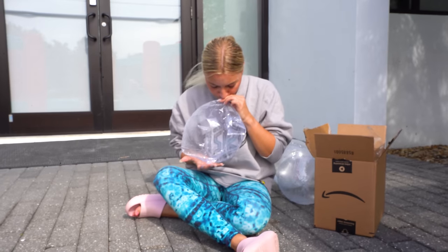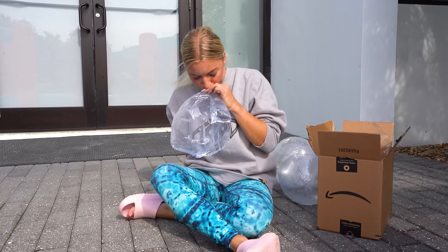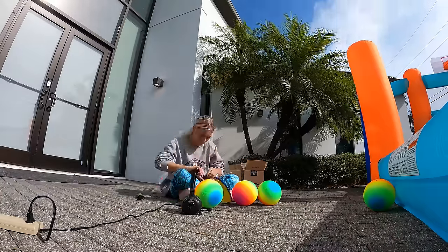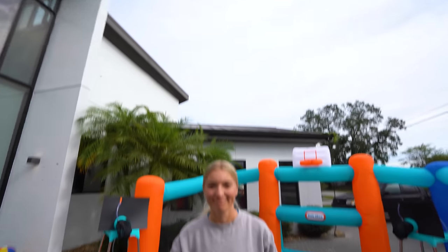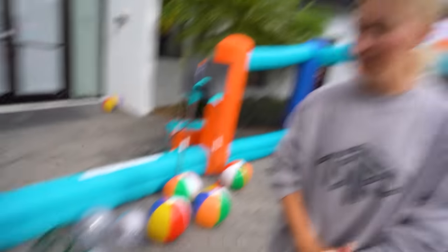For his entire life, bubbles and balloons have been Coop's best friend and worst enemy. Nothing gets him more excited, and today we're gonna combine both. I think we are just about ready. Nice job on all the balls. He's gonna love that. I love these clear ones — I thought they looked like bubbles.